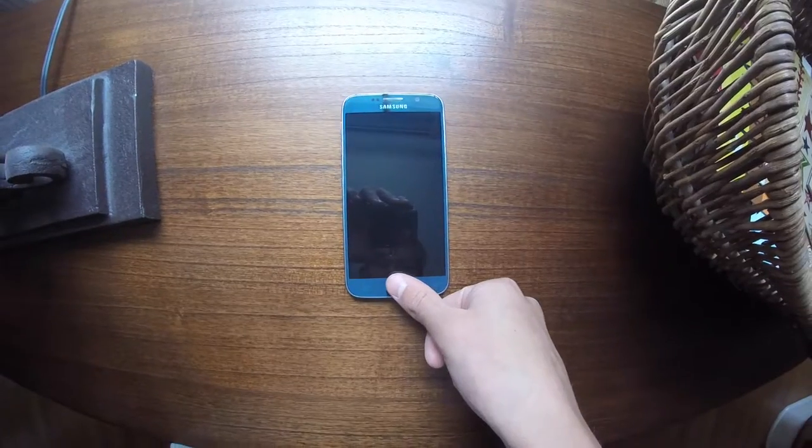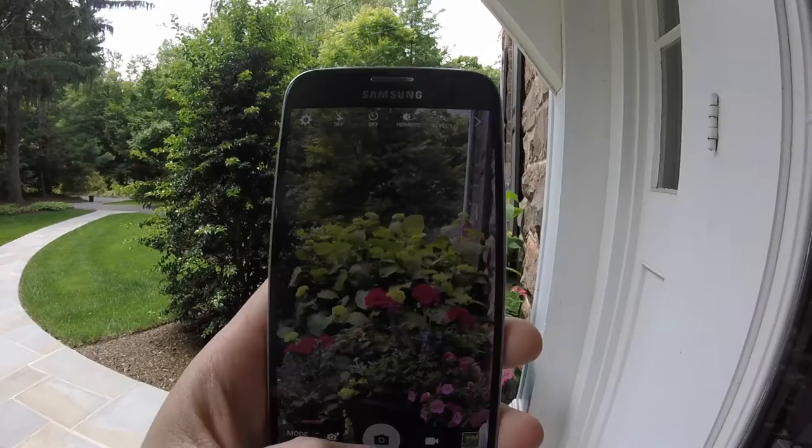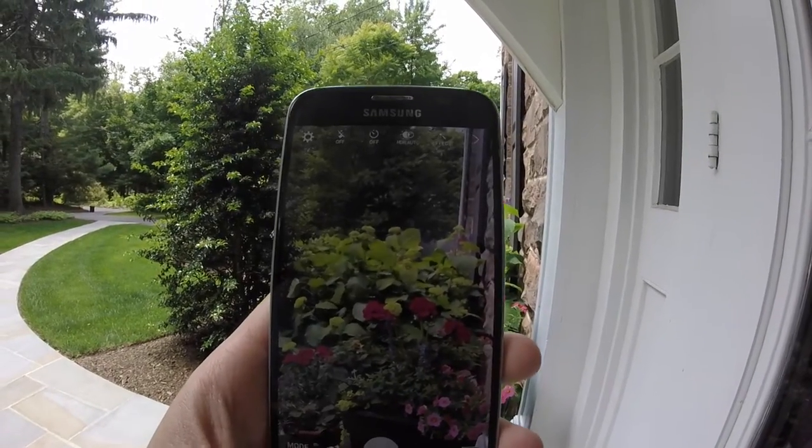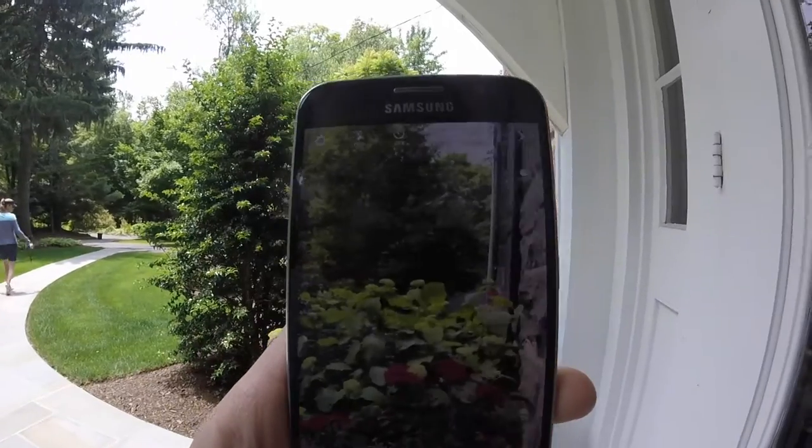Another important feature is the fingerprint scanner, which has since replaced my passcode. The S6 also offers a 16 megapixel camera complete with optical image stabilization. The results are simply amazing.